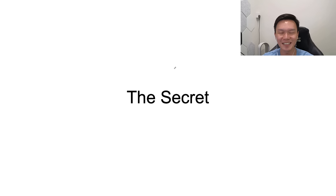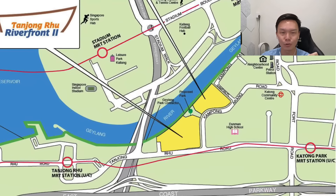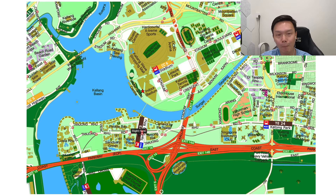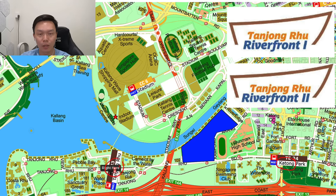Now for the secret. This is a location I've shared with my clients time and again, saying this area is really good and up and coming — and that is the Tanjong Rhu area. The latest BTO projects are Tanjong Rhu Riverfront 1 and 2. Where exactly is it? It's across the river from the stadium — this is Kampong Arang Road, and Dunman High School is right beside it. Looking at the overall Singapore map, it's located between two MRT stations: Katong Park MRT station and Tanjong Rhu MRT station. It's not at the deep end of Tanjong Rhu — you're actually quite close to the main road, which is Ford Road.